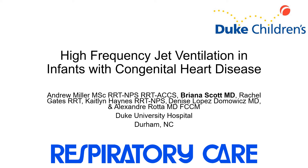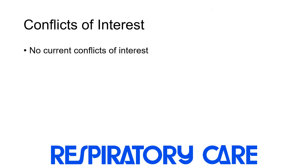Hi there, my name is Brianna Scott, and this is a study done at Duke Children's Hospital in Durham, North Carolina. Our team looked at the use of high-frequency jet ventilation in children with congenital heart disease, and I'd like to share with you some of the results of our work. I have no current conflicts of interest.